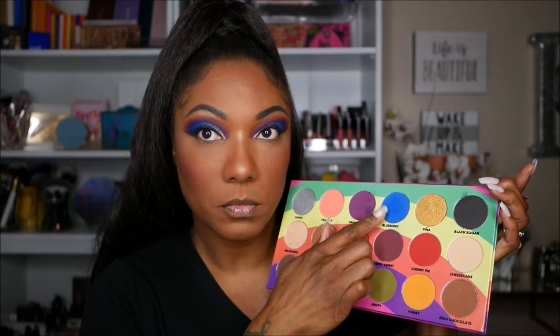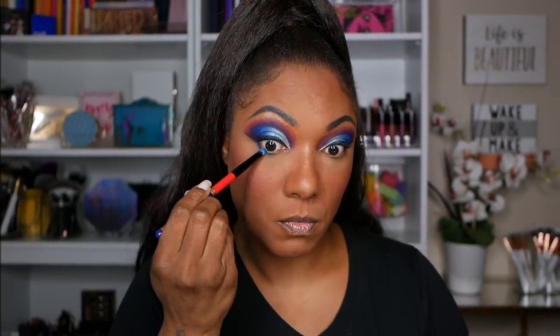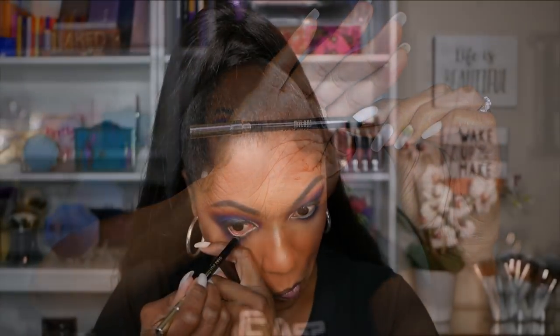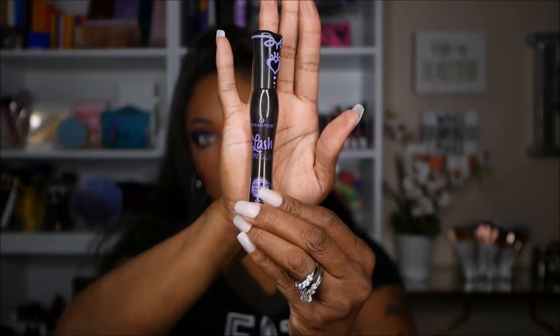So now I'm going back into the palette to finish up my eyes. I'm taking some of that blue and using a very small thin brush to just line the lower lash line with that blue. I'm also going back in with Grape Soda and just smoking out under that blue to kind of make the lower lash line match my upper lid. I'm using my Milani black eyeliner on my lower lash line, and going in with my Essence mascara to pump up my lashes a bit. I do not wear false lashes, so this mascara is pretty nice — it helps to fill them in.